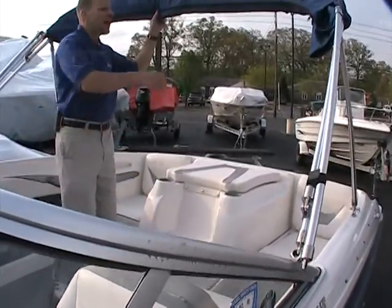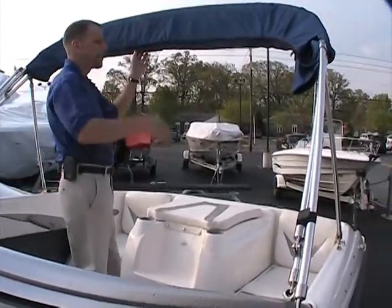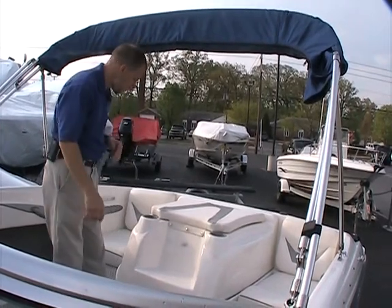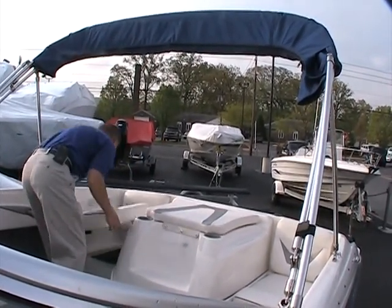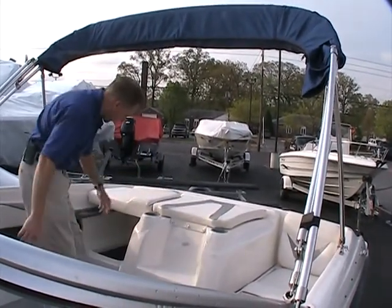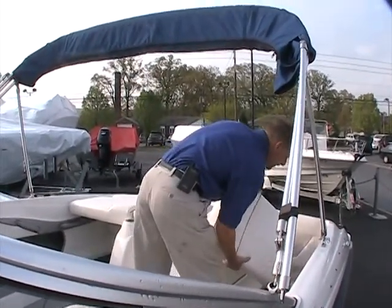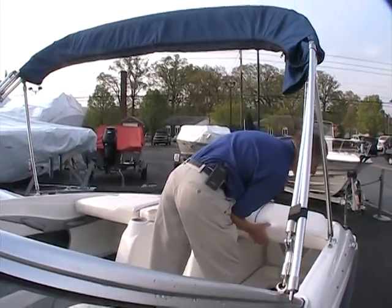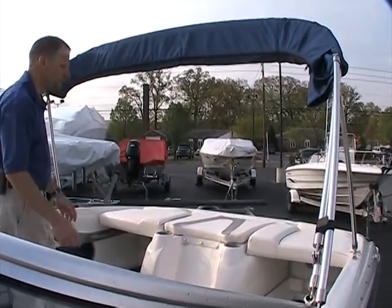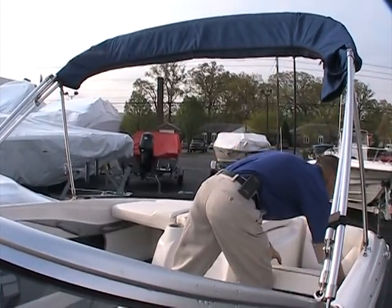The bimini top comes up and extends forward up over the windshield, so the cover will come even over my head. You get plenty of shade and plenty of height here. The back seats do come out and form a sun pad across the back simply by turning them into that position, with a little extra storage underneath. This side will do the same thing. My apologies — it rained last evening with the covers on, but you can see how the sun pad goes completely across the back. So if you wanted to catch some rays, you can easily do that with those seats in the up position.